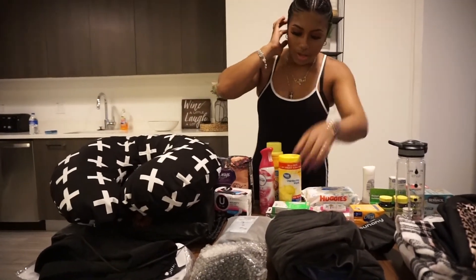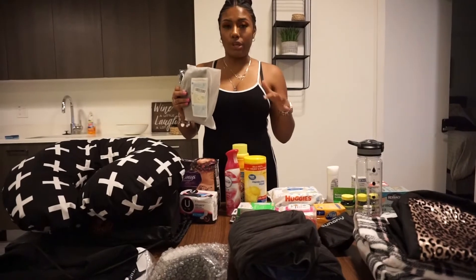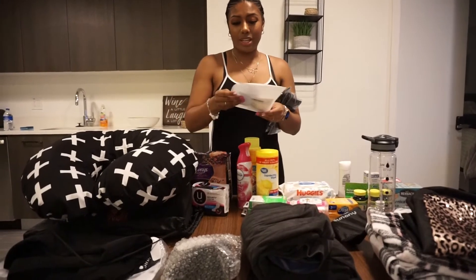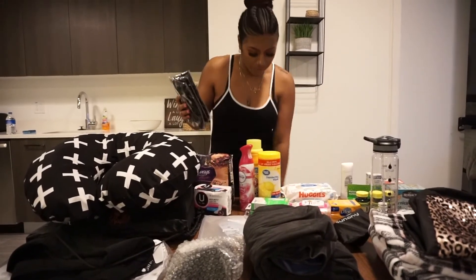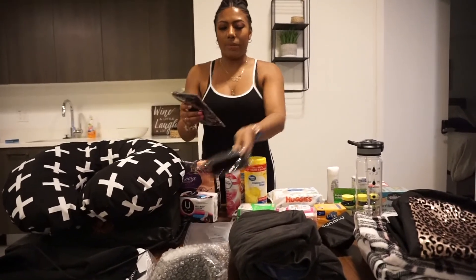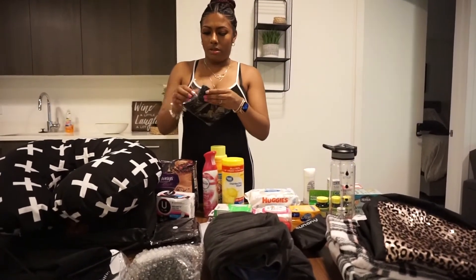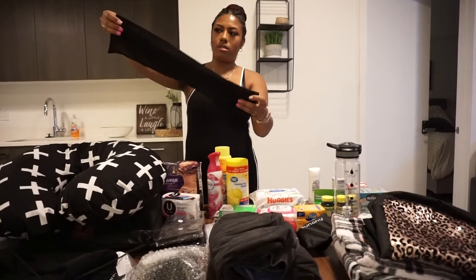Next are compression socks. When you wake up from surgery they'll already have these on you — chances are they'll be white, which I can't stand because you can see all the fluids. So I bought three pairs of black compression socks from Amazon. These help prevent blood clots after surgery. They're open-toe compression socks.